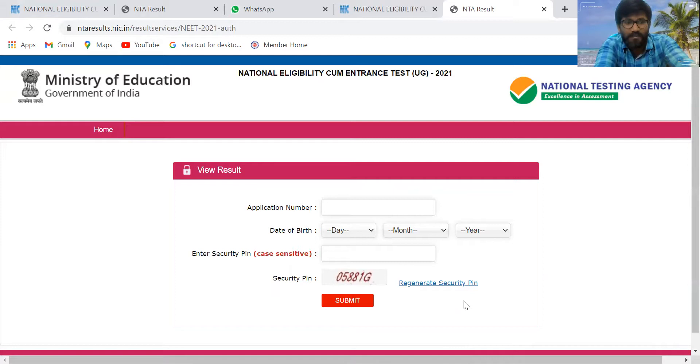For the purpose of having an idea of cutoff scores, you can see the cutoff marks for different categories here. For the unreserved category, the cutoff marks was 138. For the OBC category, the cutoff marks was 108.